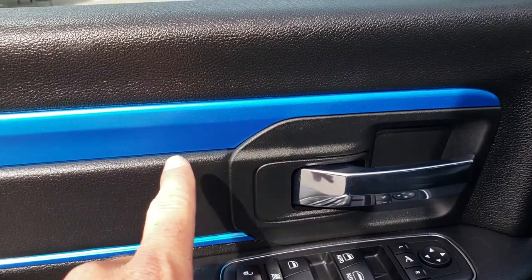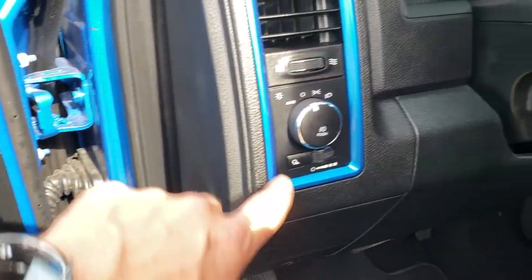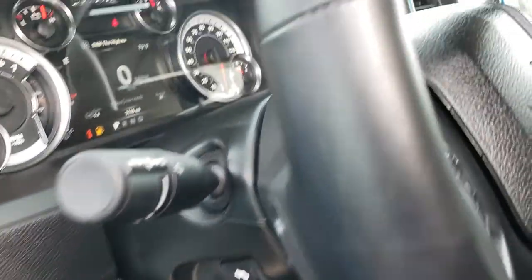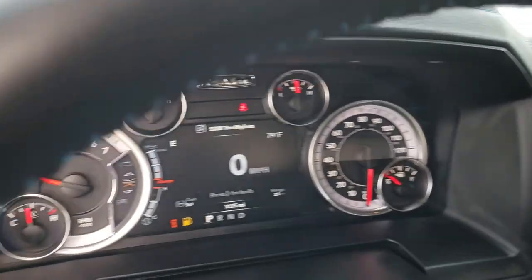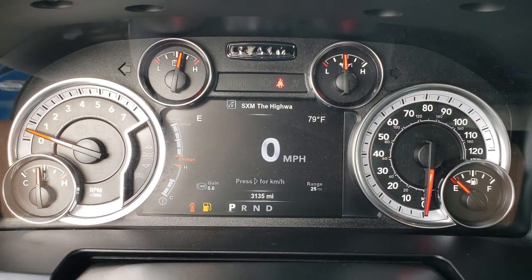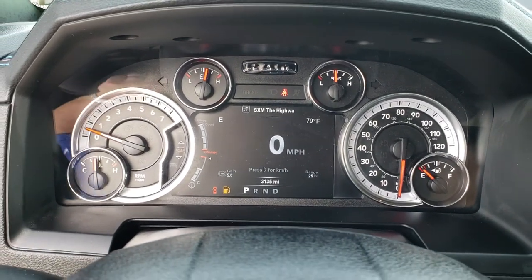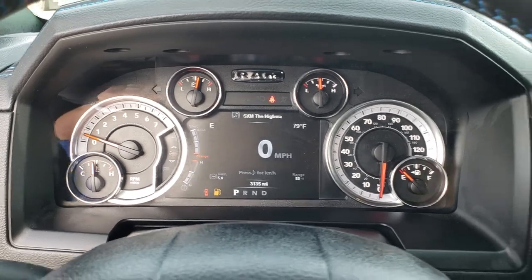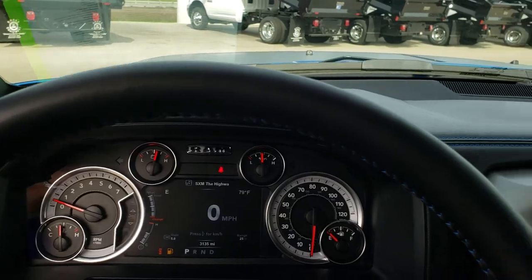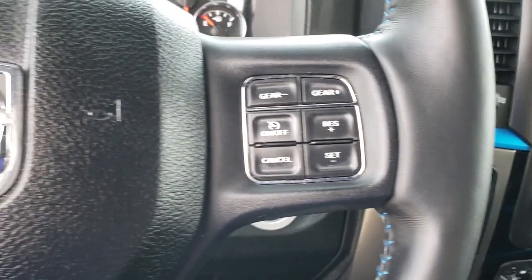You'll notice the Hydro Blue inlays on the doors as well as the Hydro Blue stitching and trim all the way around. It also has power pedals and radio controls. The truck has 3,135 miles, a 7-inch TFT display with configurable display — very clean. It has the heated leather-wrapped steering wheel with the Hydro Blue stitching on it.